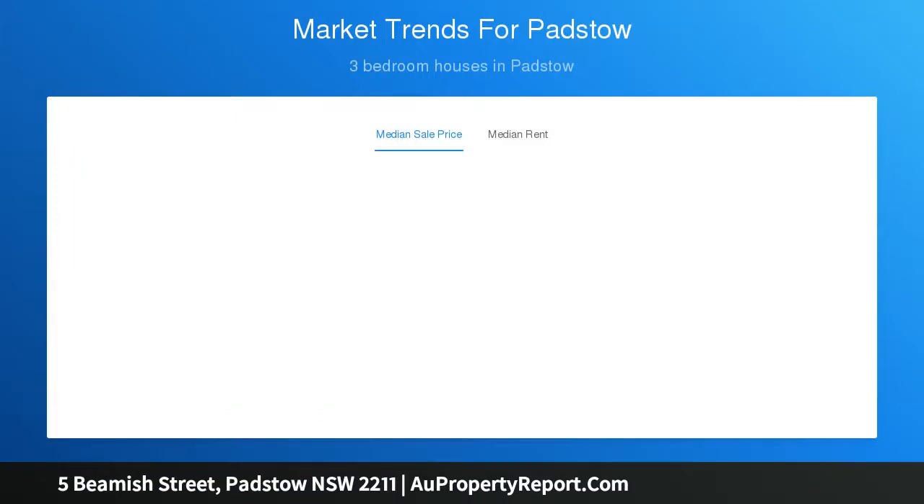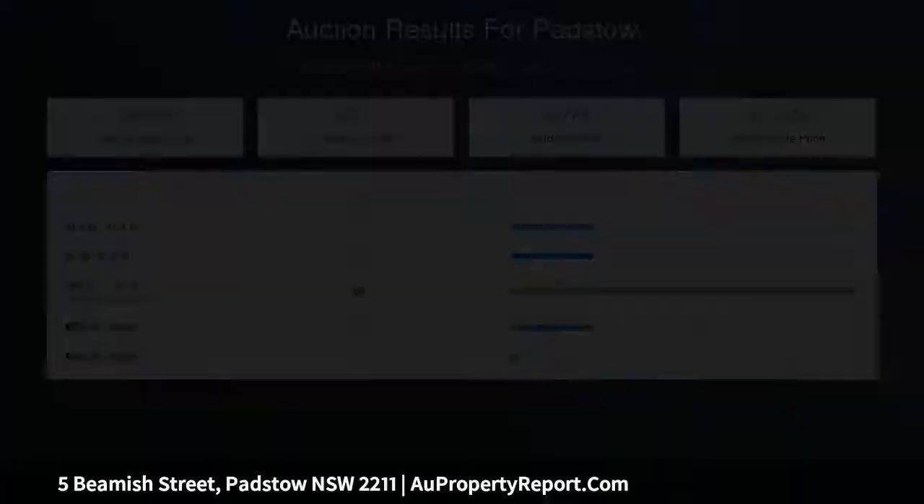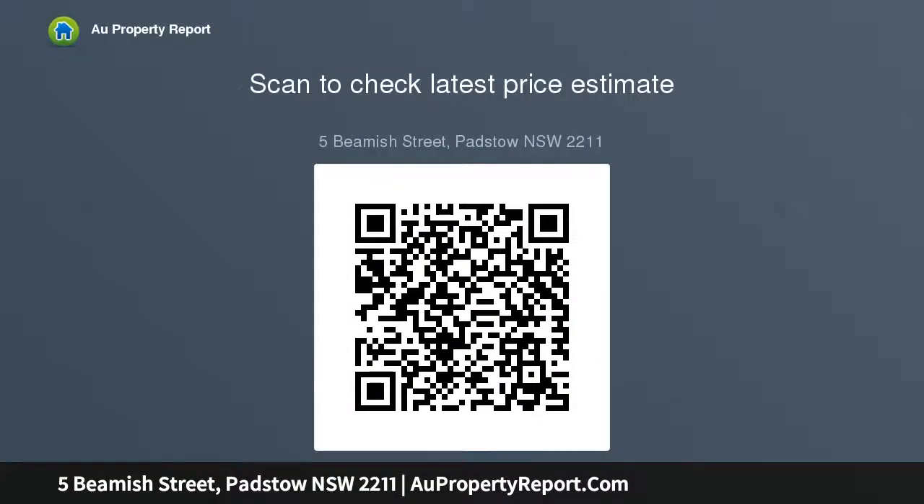Make your memories here. Live 2 bedroom family residence, air conditioned interior, big lounge and dining, timber floors, wide side access to garage or work vehicle. Perfect investment property, ready for tenants. Easy stroll to station or primary school for kids. High side of the street, north facing yard.